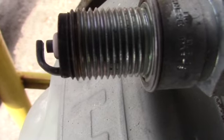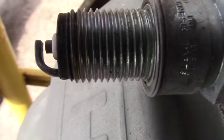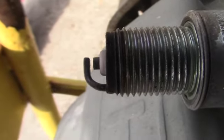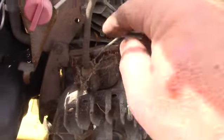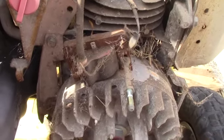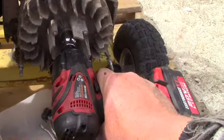Step two — let's see if we get spark. It doesn't look like it. I pulled off the recoil and took a look at the flywheel; it's got a lot of crud on it. The guy told me it hadn't run for five years, so I didn't figure I'd get away scot-free. The coil looks good — let's pop off this flywheel and see if we've got points on this system.